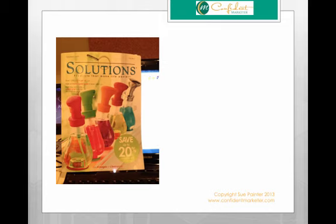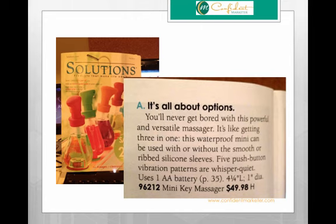I was flipping through it and all of a sudden I got to a page and here's the copy that I saw: 'It's all about options. You'll never get bored with this powerful and versatile massager. It's like getting three-in-one. This waterproof mini can be used with or without the smooth or ribbed silicone sleeves. Five push-button vibration patterns are whisper quiet.' Well, that just cracked me up. I never expected to see anything like that in a Solutions catalog, and as you can see these words paint a really powerful picture. You do not have to see the picture of the item to know what this is — and I'm not going to show it. That gave me the idea to talk about how powerful descriptors are and how we really need to use them in our copy.